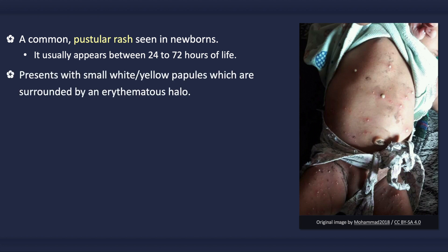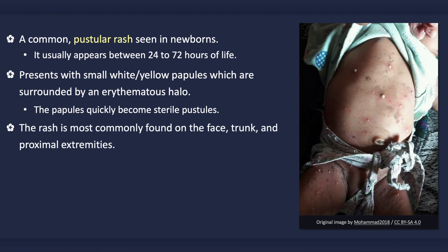It presents with small whitish or yellowish papules with an erythematous halo. These papules, however, quickly become sterile pustules. The rash is most commonly found on the face, trunk, and proximal extremities.